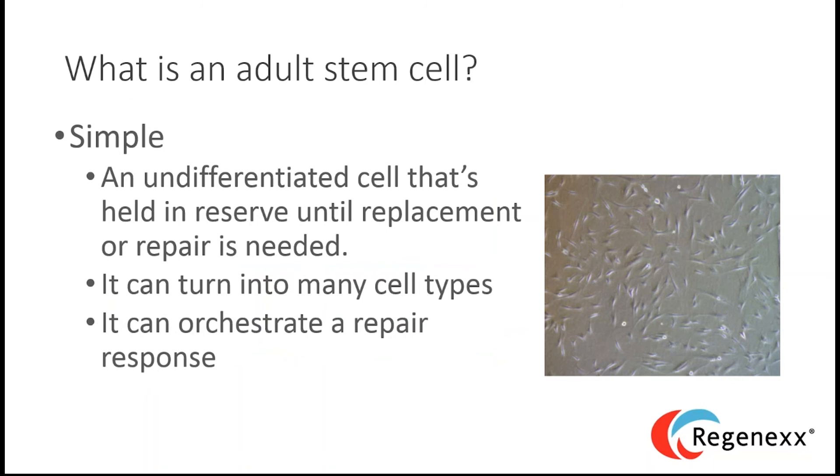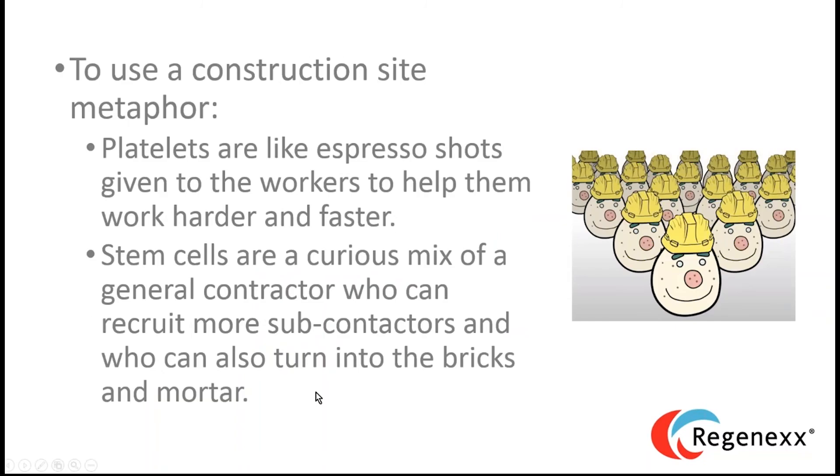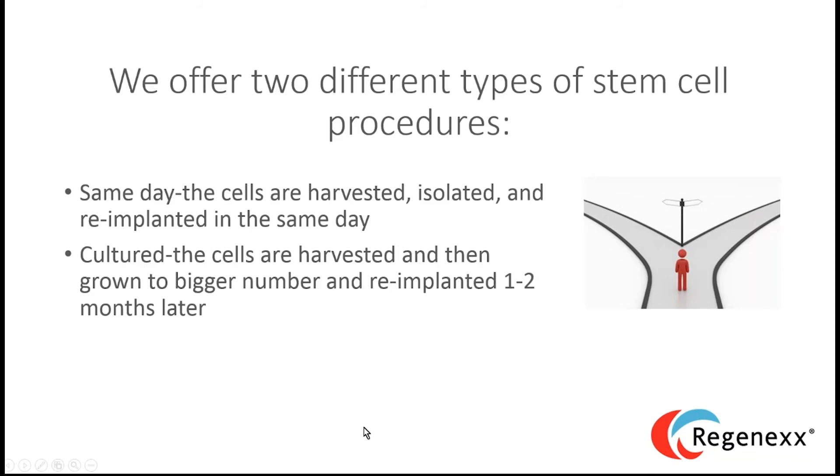Stem cells can also orchestrate a repair response. Using a construction site metaphor: platelets are like espresso shots given to workers to make them work harder and faster, while stem cells are a curious mix of a general contractor who can recruit more subcontractors and, when the job is done, can turn into the bricks and mortar. We offer two stem cell procedure types: same-day, where cells are harvested, isolated, and re-implanted within one day; and a cultured procedure, where cells are grown to bigger numbers and then used or cryopreserved.